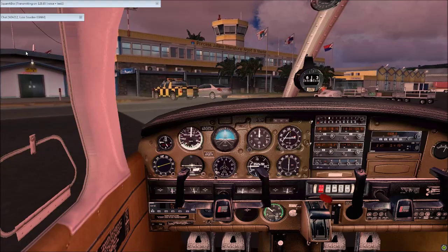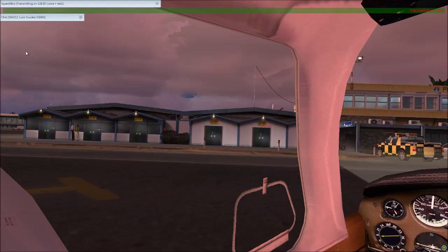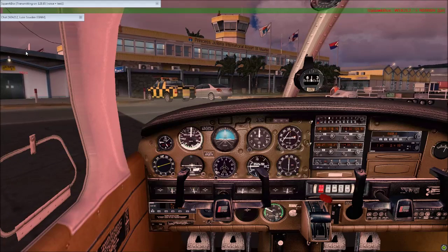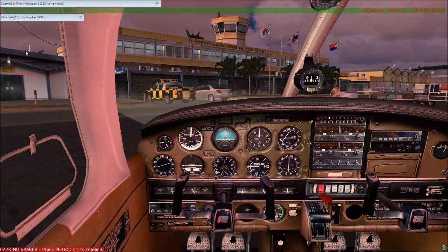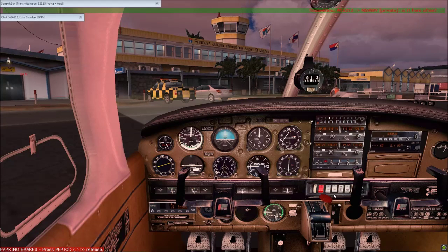198, you with me? Juliana approach. Hot shot Lima Alpha 198, Juliana approach.